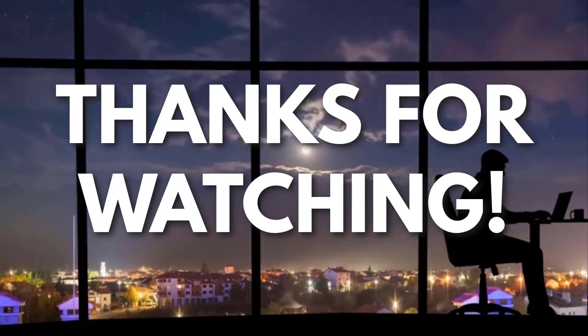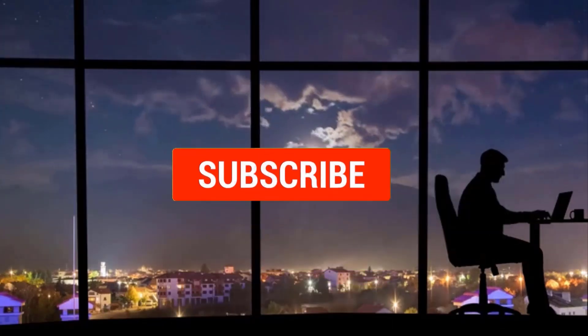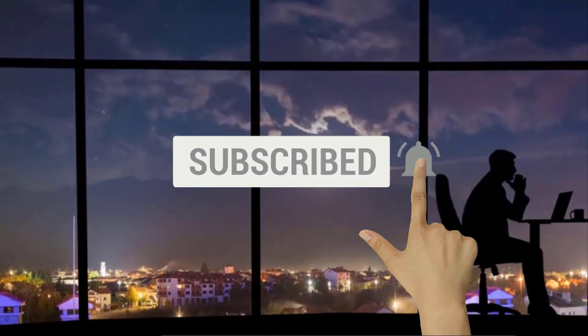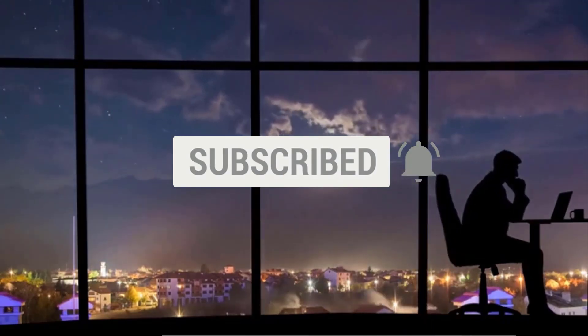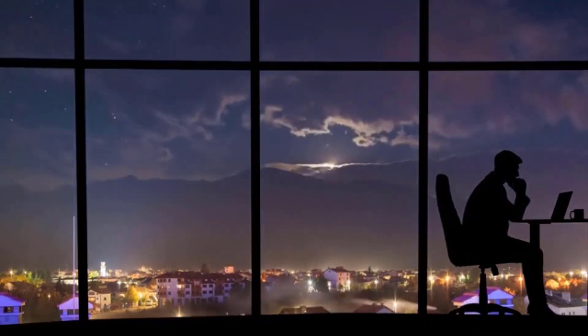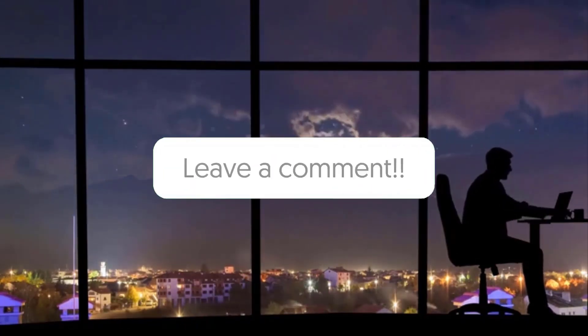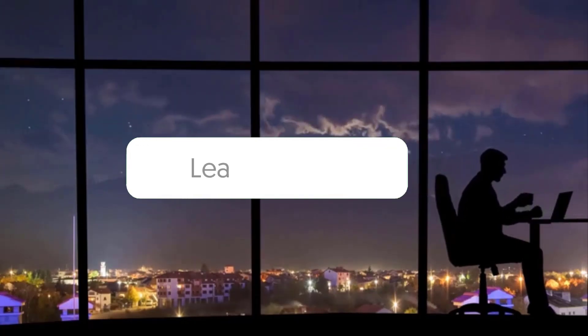Thanks for watching. Now if you liked this video and you got some value watching it, subscribe to the channel. Don't forget to hit the notification bell, as I release one video every day with my selection of winning products. You don't want to miss that. Let me know in the comments which product did well for you, and see you tomorrow for another episode of Sell This Now!